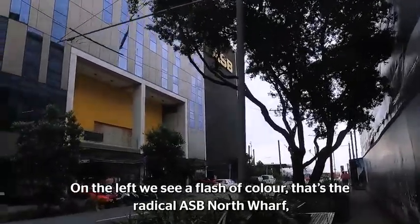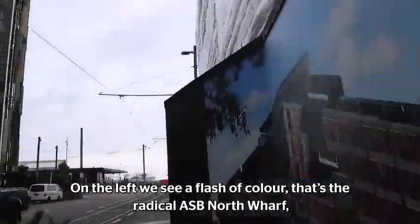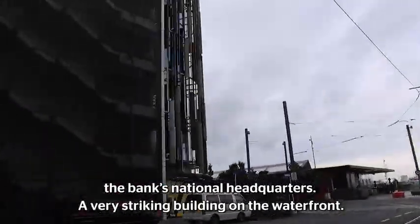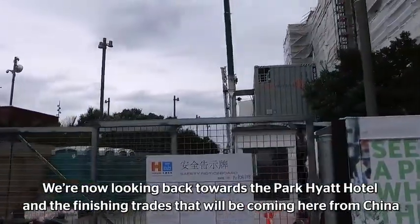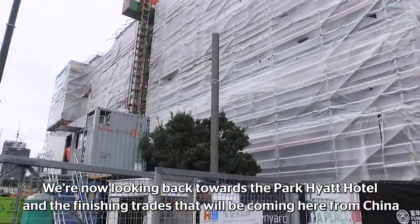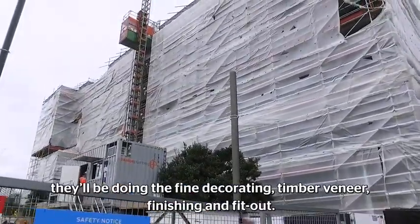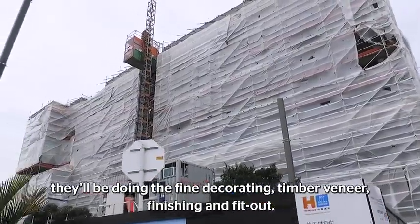On the left, we see a flash of colour. That's the radical ASB North Wharf, the headquarters for the bank and a very striking building on the waterfront. We're now looking back towards the Park Hyatt Hotel, where finishing trades coming from China will be doing the fine decorating, the timber veneer, the finishing, and all the fit-outs.